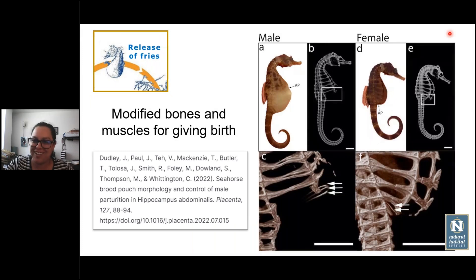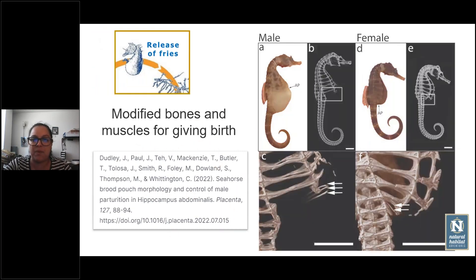Something very interesting is that males have modified bones and muscles around the pouch opening so they can close and open it willingly. Females have the same bones and muscles attached to the anal fin area, but in males these are elongated and modified to work as a door — a closing port for the pouch. There is a research article on this that is very, very interesting.